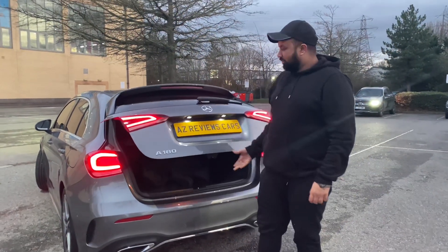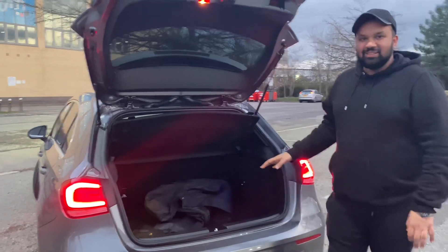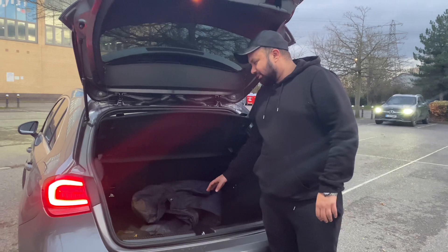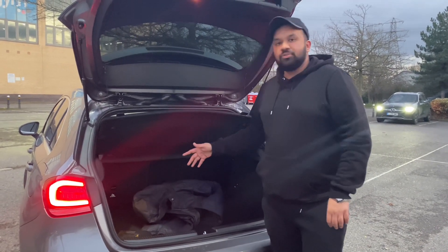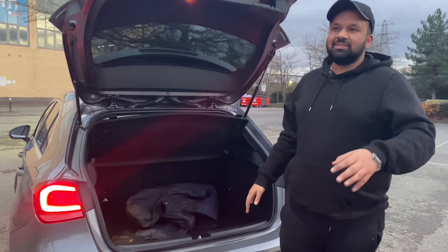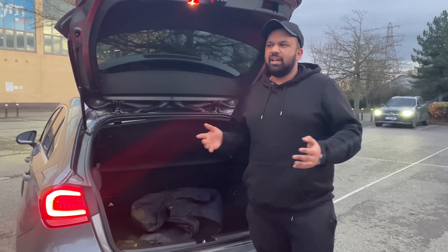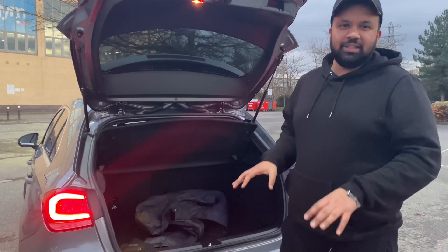Onto the boot now - look at the size of it compared to the cars we've done before, it's quite small. Maybe one big suitcase or two medium suitcases. It gives 370 litres which is a semi-decent amount of space. When you push the seats down it's around 800-900 litres, so you can fit a few suitcases in, but then obviously your passengers aren't fitting in.